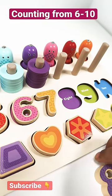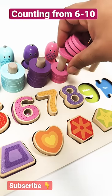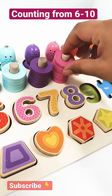Number 8. 8 rings: 1, 2, 3, 4, 5, 6, 7, 8.